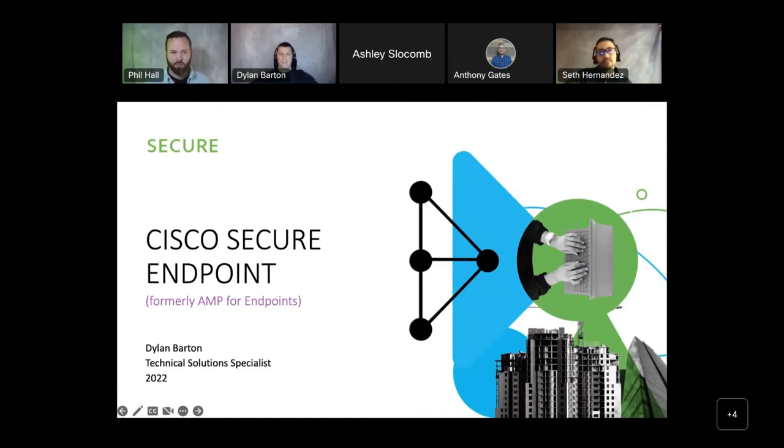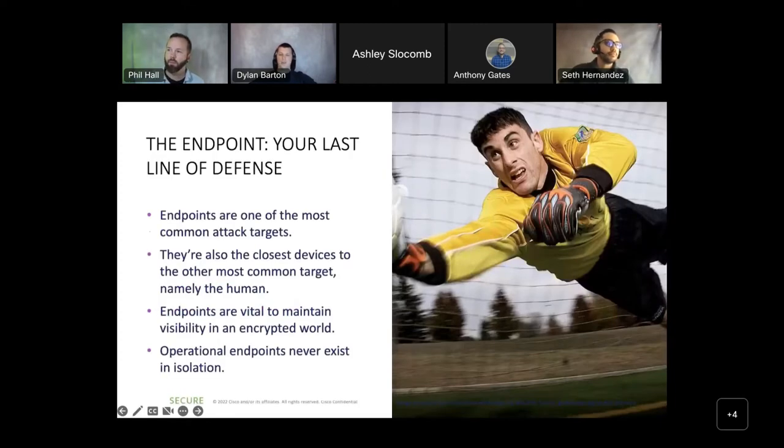This product is way more than an antivirus solution. Essentially, the endpoint is your last line of defense. Endpoints are one of the most commonly attacked targets because attacks could be destined for a device someone uses, a server with a credit card database, or a user database. They're also going after the activity of the user — in 2022, users will still receive an email, click a link, and start entering credentials. That's why it's very important to secure these devices.